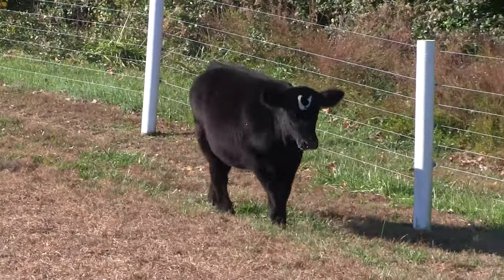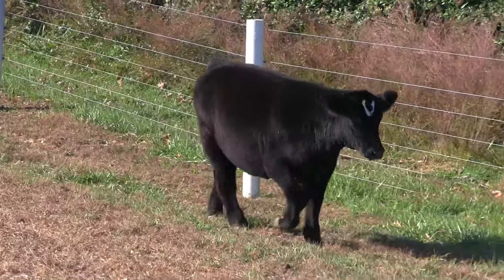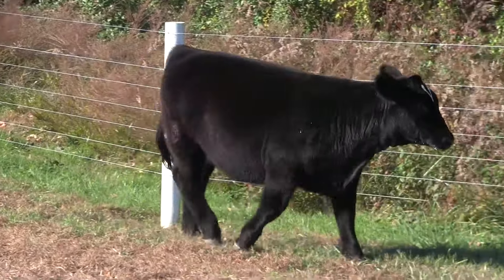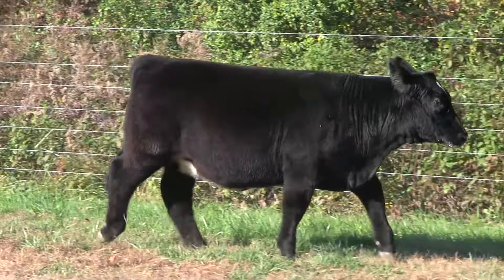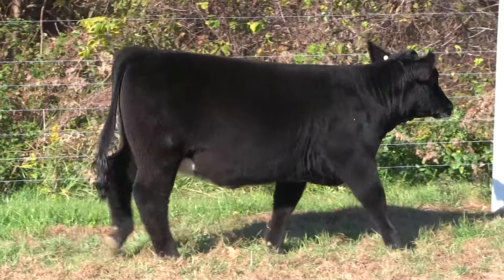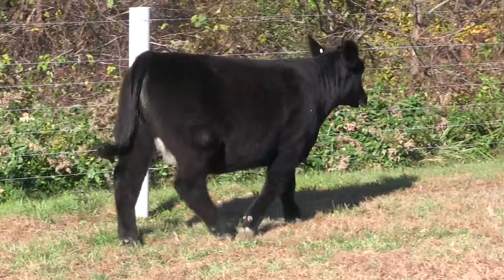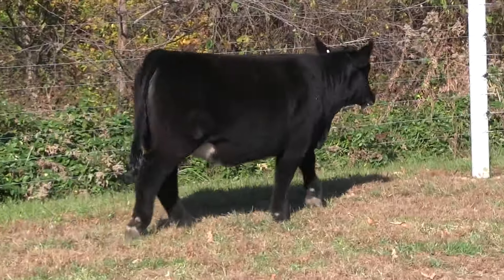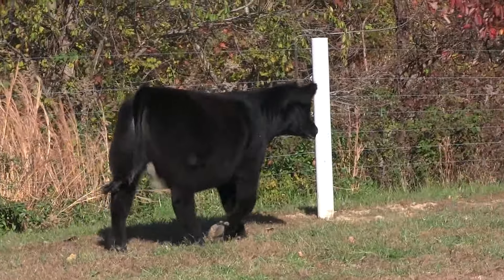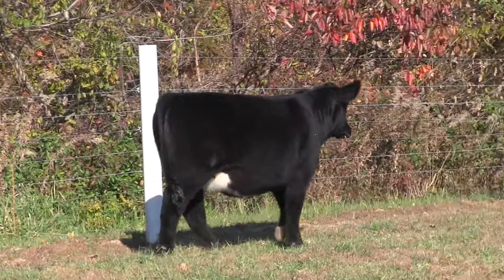Her mother was a full sib to Kelly, who demand 6651, and they have been flat getting it done across the countryside. When you study this one from a breeding cattle standpoint, she could be just impeccable — her body shape, her hip, her bone, her foot, and she still has a good look to her.